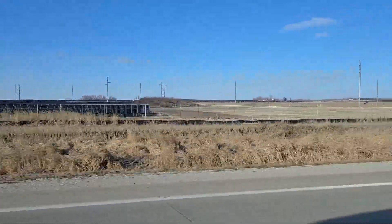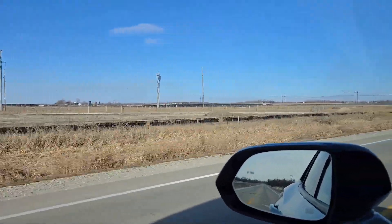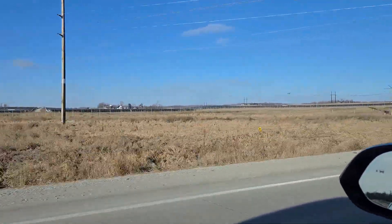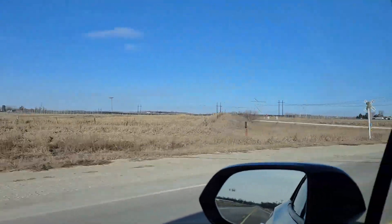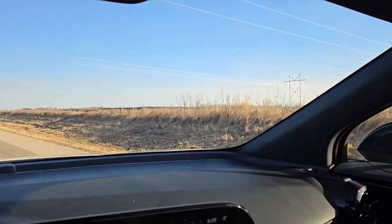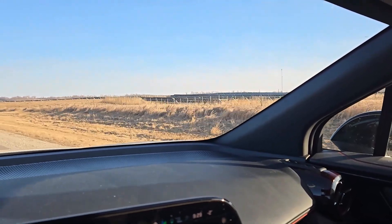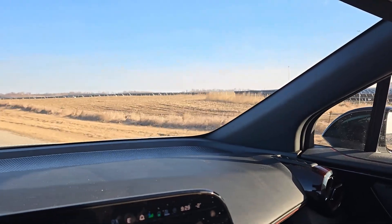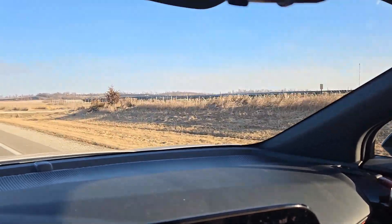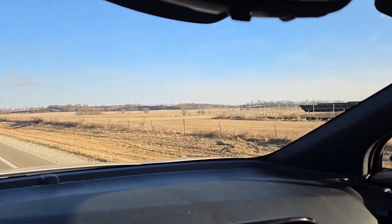Passing by the solar farm again — this is the more western portion. The solar panels are all pointing east now, as I'd expect at this time of day. Earlier this morning some were facing a different direction, which might have been temperature-related or just the early hour.